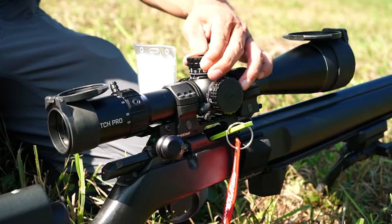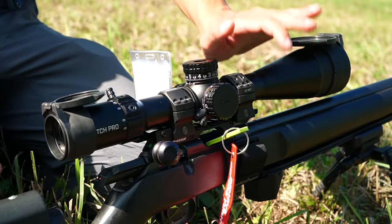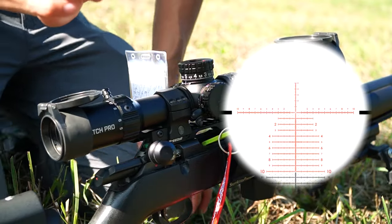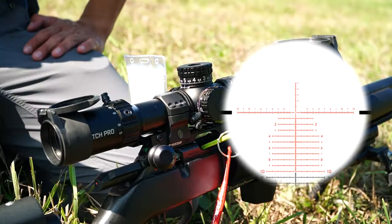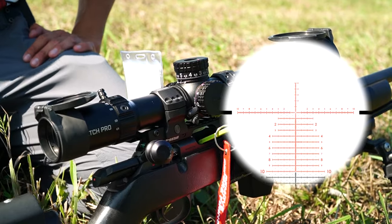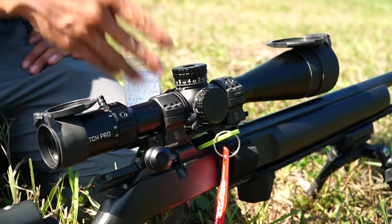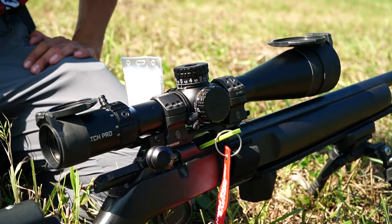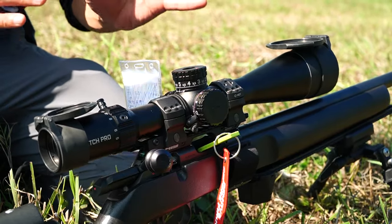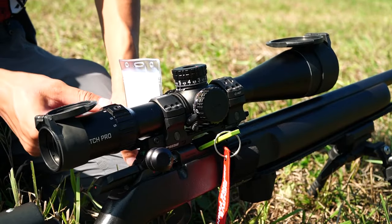The second thing this scope has much better, in our opinion, are the turrets. Speaking of the reticle first — I can't remember what Bushnell calls it, but it has 0.2 holdover markings with dots at the 0.5 in a Christmas tree layout, so it's very intuitive to hold. It actually has 20 mils of holdover, which is insane. She can dial 20 mils and hold another 20 mils — 40 total if she really wanted to.